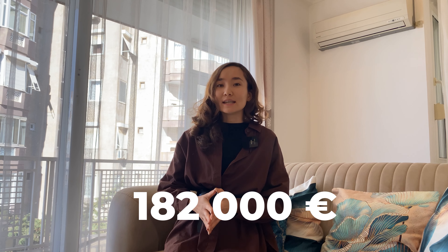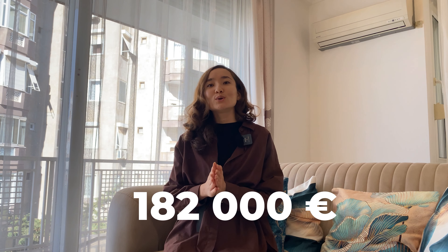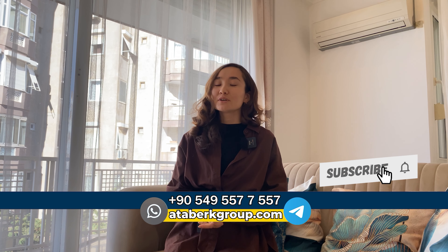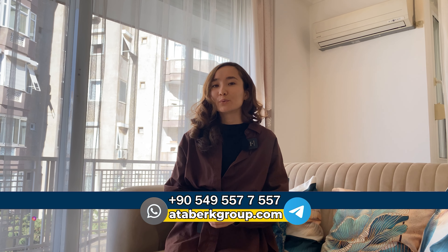The price for this apartment today is 182,000 euros — a really good deal, so don't skip it. Thank you for watching. Don't forget to subscribe to our YouTube channel, and check out our Instagram page where we post daily content about real estate in Turkey. I hope you enjoyed this video — see you soon, bye bye!